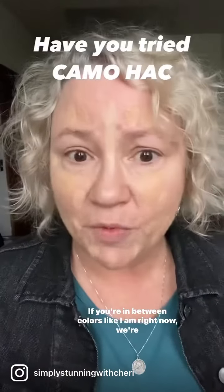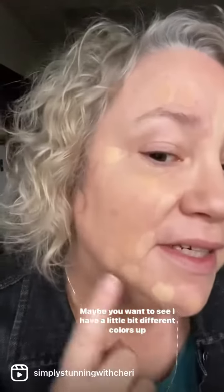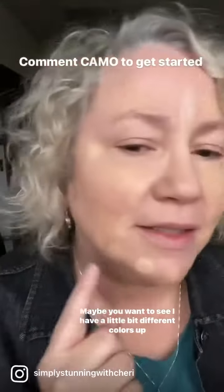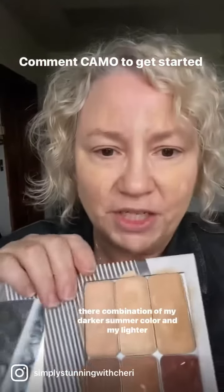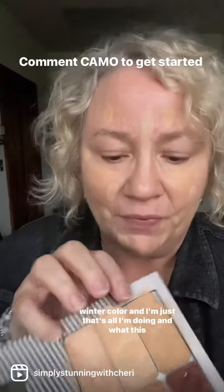If you're in between colors like I am right now — we're transitioning really from summer into fall — it's time for what we call the camo hack. You can see I have a little bit different colors up there: a combination of my darker summer color and my lighter winter color.